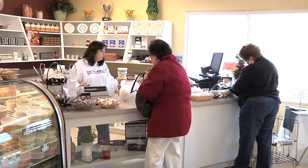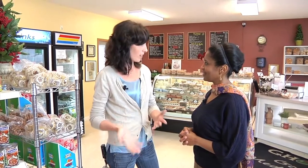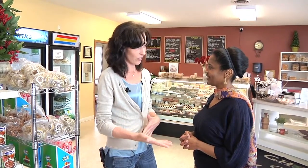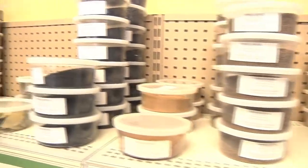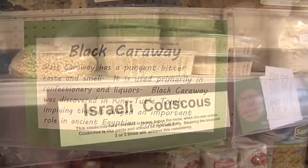A Middle Eastern bakery — we do specialize in a lot of Mediterranean fare. The flatbreads, obviously, some of the pies that we sell. People know us, they buy the pies. The pastries — we get a lot of our pastries, the baklavas. We have such a wide range of different products and a lot of different spices. It's more than just pastries and breads; we also carry a lot of different things that you can cook with.